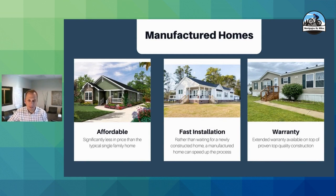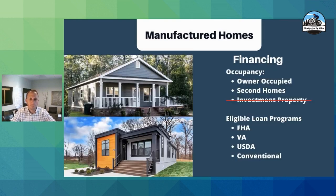There's fast installation, the warranties on these are awesome, and the construction quality is done in a controlled environment, which gives you top-notch quality on these products. They've come a long ways, so if somebody says manufactured home, don't have a knee-jerk reaction — there are some impressive manufactured homes out there.